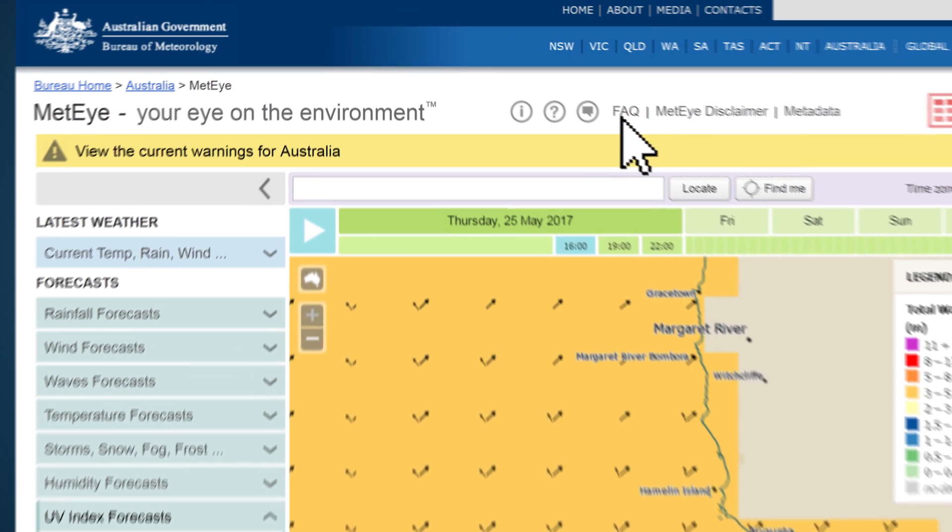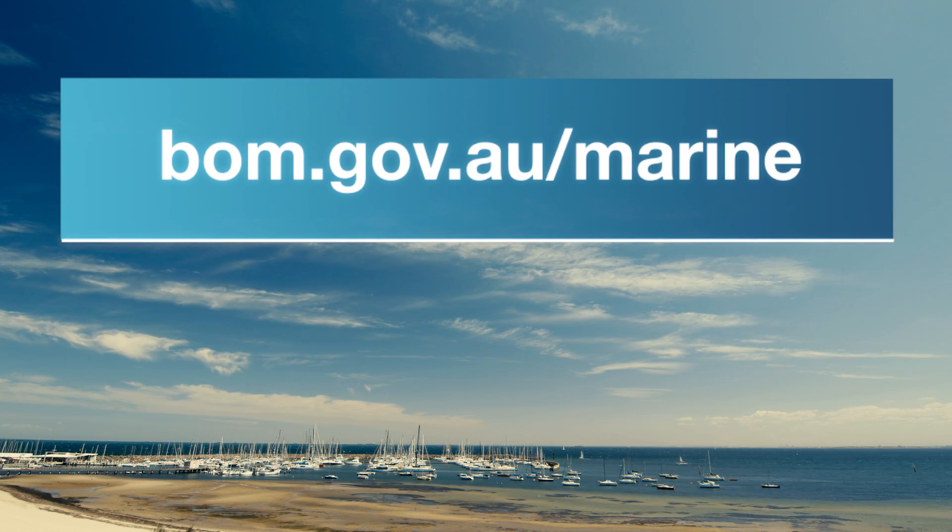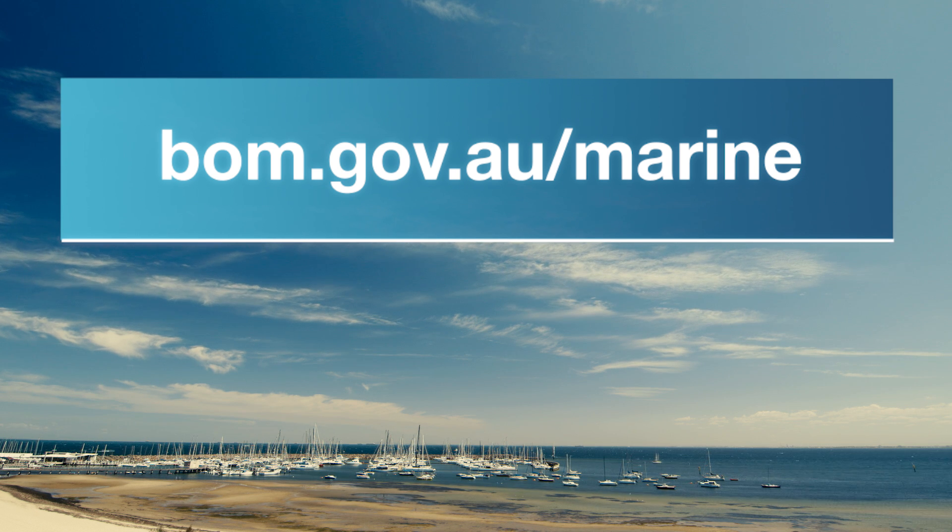If you want to know more, FAQ and help sections are available. To see how the Bureau can help you plan your next boating trip, visit bom.gov.au/marine.